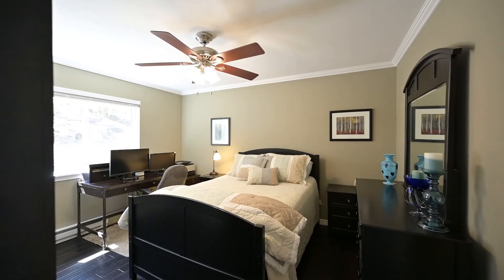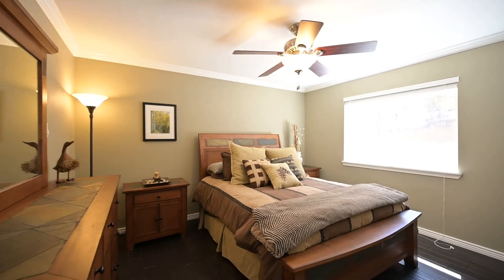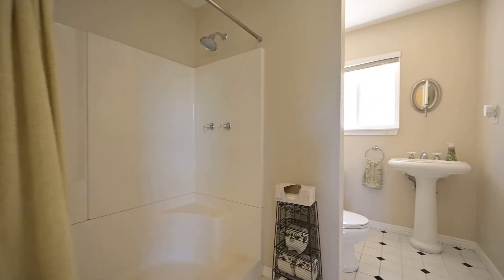Also located on the main floor are two good-sized bedrooms and a three-quarter bathroom.